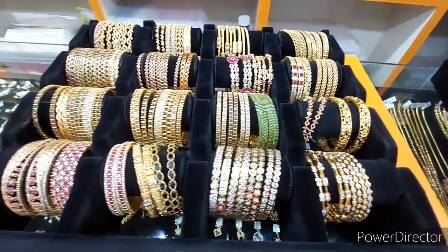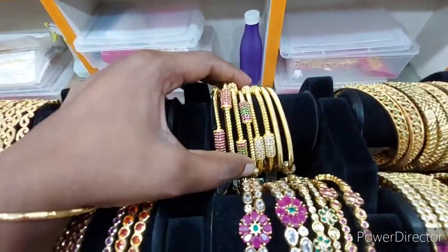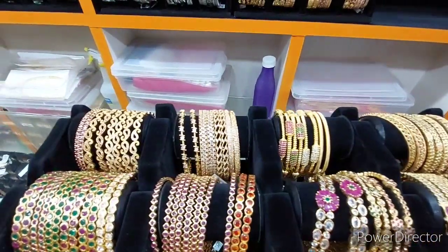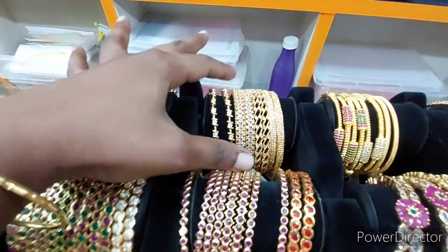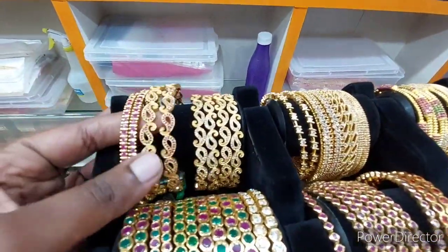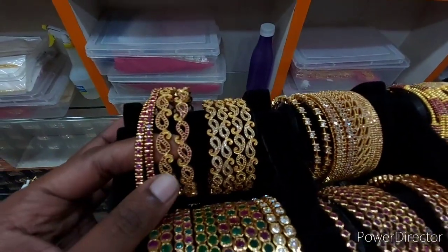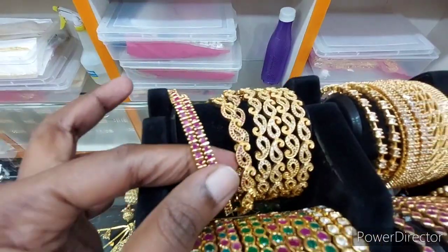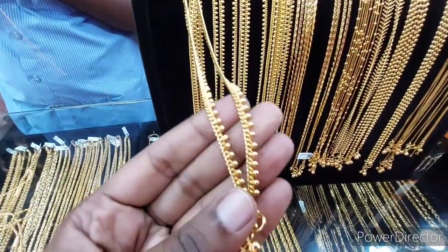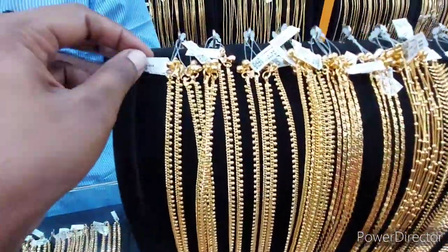If you look at this design, you will find it in a small store. You can see the same design with a manga design added — we will add the manga design. The car design starts at 200 rupees, and there are 3 designs available.